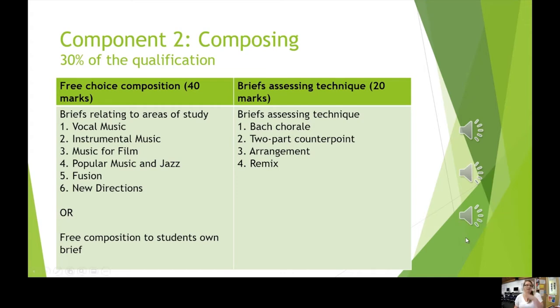Those free choice compositions are worth 40 marks, and there's a further 20 marks available for what we call techniques. We study how composers apply a specific compositional technique, and we really focus in year 12 on the study of Bach chorales, because this underpins the whole of Western tonal harmony. For some music technology students, we get them to utilise their music technology skills to create remixes. There are also options around Two-Part Counterpoint and Arrangement, which we sometimes choose for certain students depending on their promise and technique.